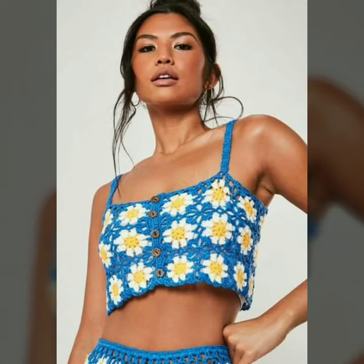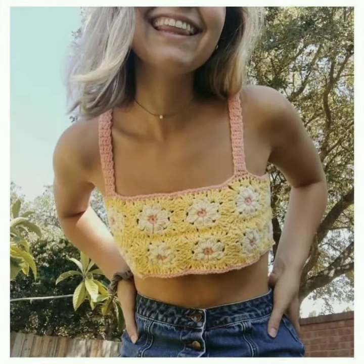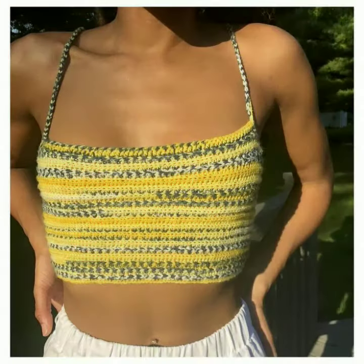Hello dear friends, welcome to my channel. Today I'm going to share with you very stylish and beautiful designs of knitted ropes for women and girls. These designs are very stylish and trendy. I suggest you watch this video till the end.